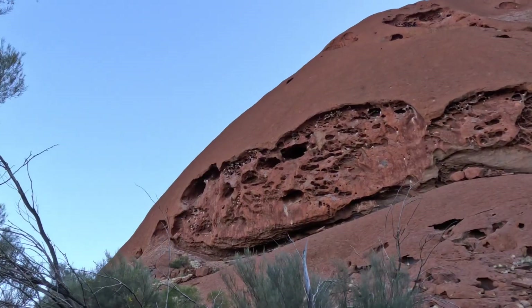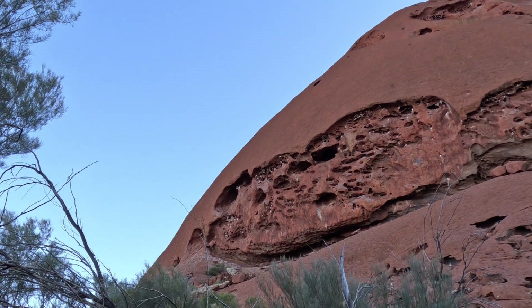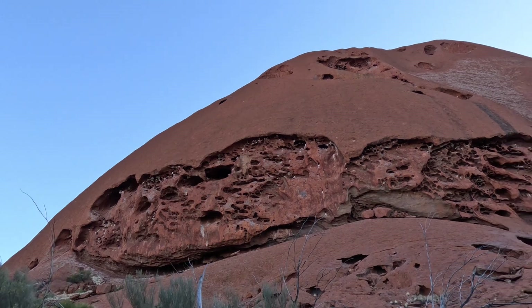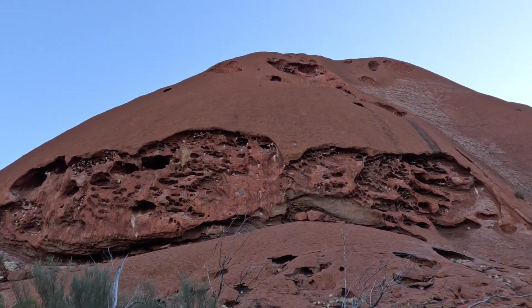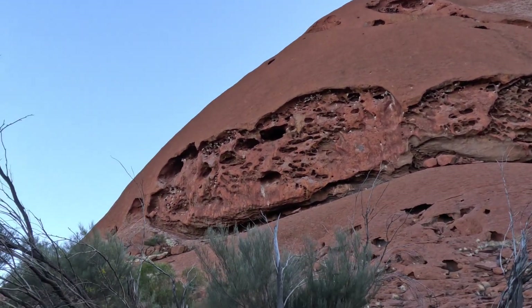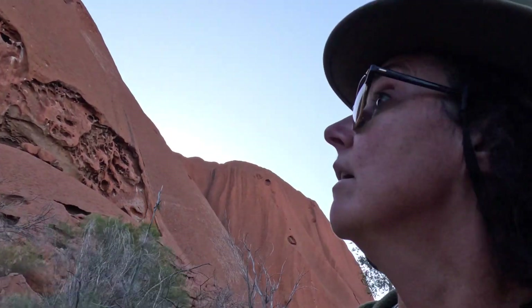Look at all those natural holes formed in the rock — they create a natural habitat for tiny little finches, sparrows, or small birds. They'll be asleep in there because there's no sun yet. It's definitely a good ecosystem — they're really sheltered from the elements and probably from predators as well, because the holes are reasonably small.